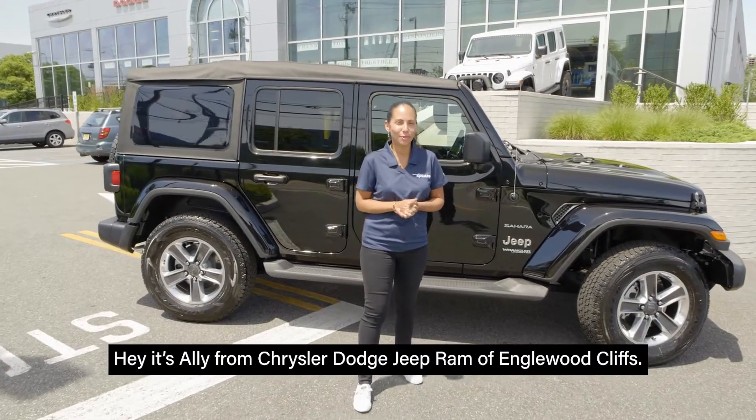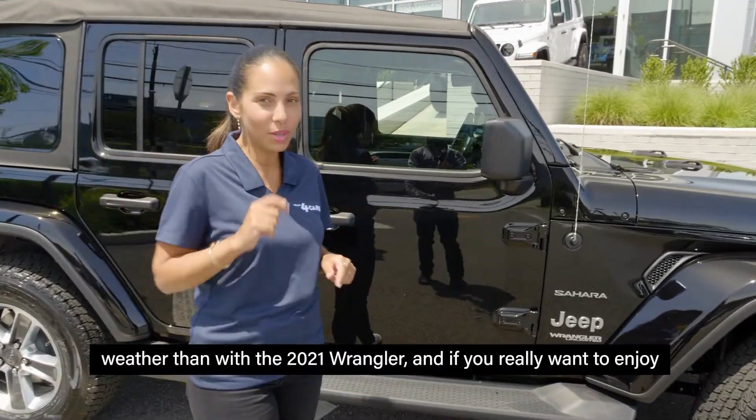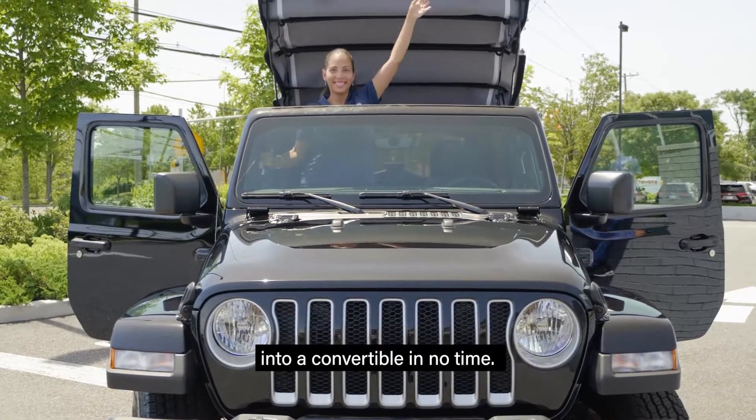Hey, it's Allie from Chrysler Dodge Jeep Ram of Englewood Cliffs. Summer is here and there's no better way to enjoy the weather than with the 2021 Wrangler. And if you really want to enjoy the weather, then check out the soft top option. It's easy to use and can change your Wrangler into a convertible in no time.